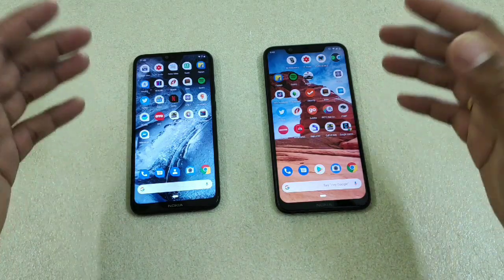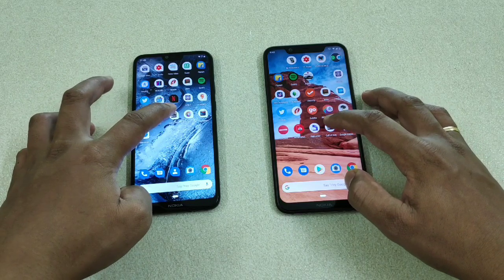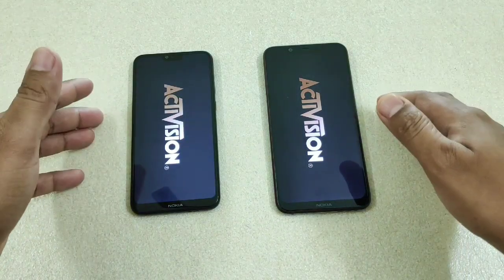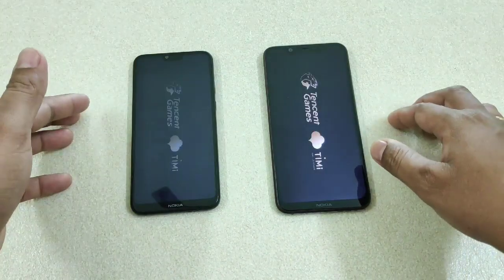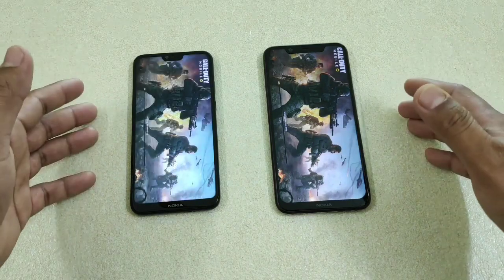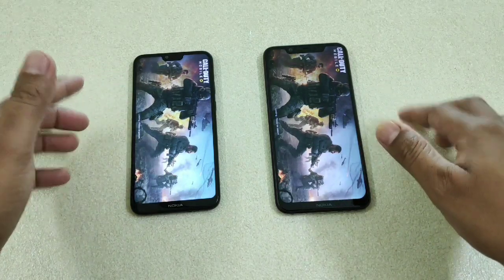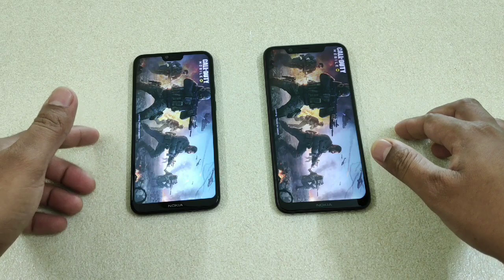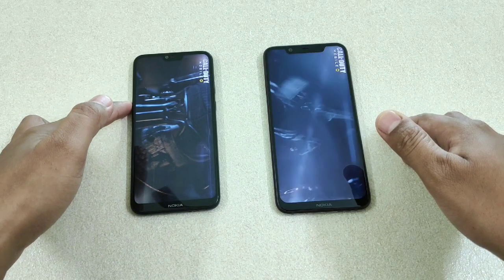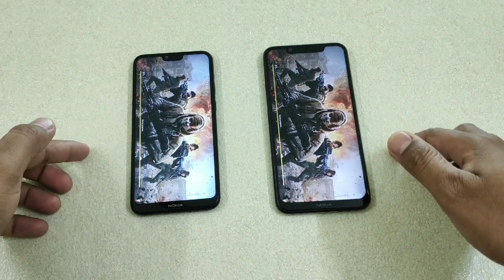Now for the real test. Instead of PUBG, let's load Call of Duty — one, two, three. Do let me know in the comments if you've tried this game on the Nokia 6.1 Plus or 8.1. I'm still learning it, so I'll try to make videos on it once I have. I found PUBG is better than Call of Duty on mobile — it used to be great on PC and Xbox but on mobile it's not as good. Here you can see both devices are almost the same.